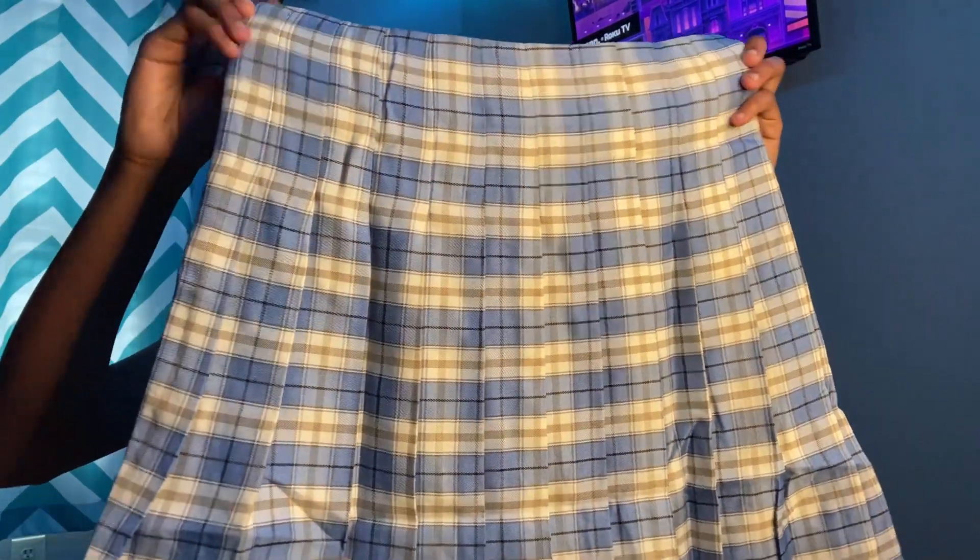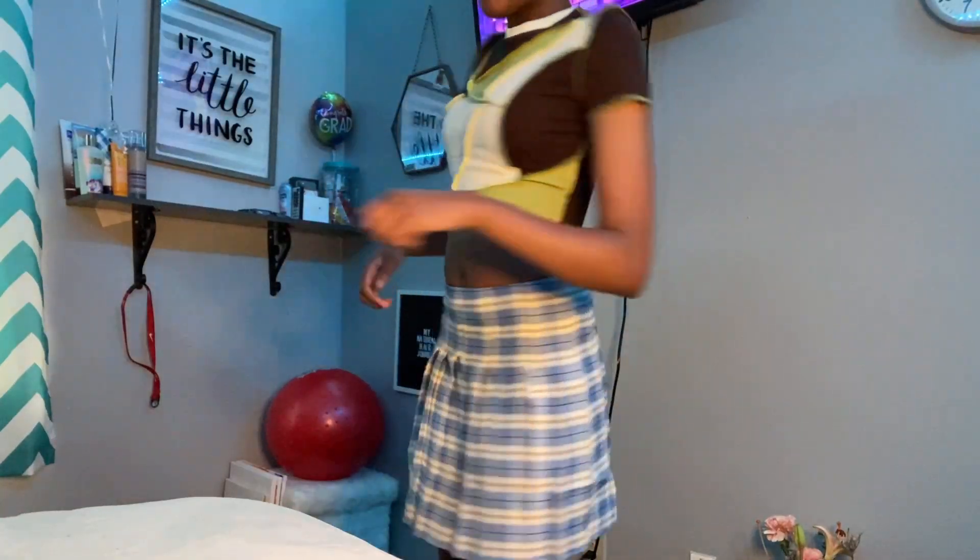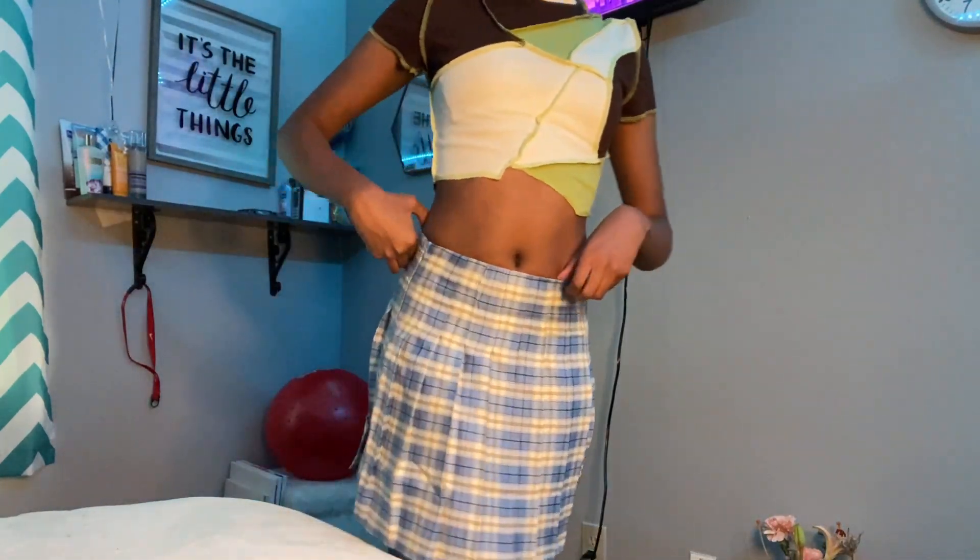That is all the tops. Now we're going on to the bottoms. I got another skirt — if you haven't watched my YesStyle haul make sure you go watch it. I got this tartan pleated skirt so we're going to try it on. She looks cute, and unlike the one from YesStyle, this one fits really well.